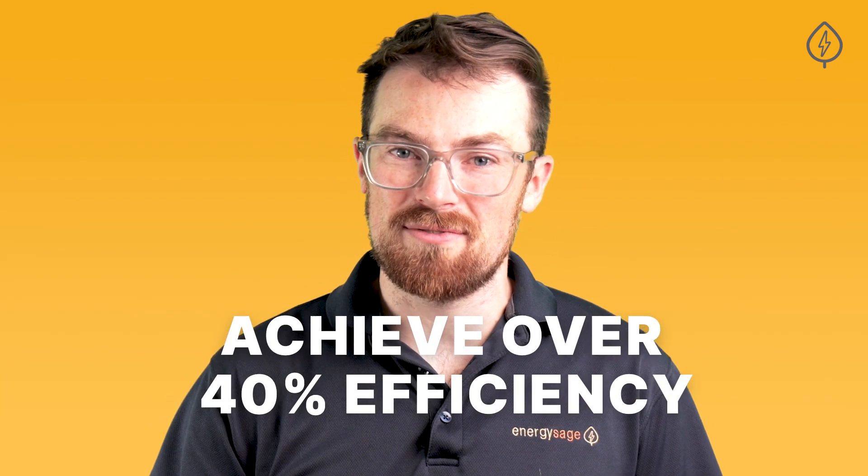Even still, you may be thinking to yourself: the best-in-class solar panels convert less than a quarter of the sunlight that hits them into electricity — surely we can do better. And you're right. Researchers in labs throughout the world are hard at work experimenting with ways to drive incremental efficiency gains with current solar cell technology, as well as diligently exploring the future of solar cells. In some instances, researchers have developed solar technology that can achieve over 40% efficiency in real-world conditions.